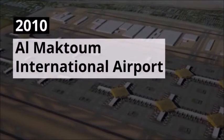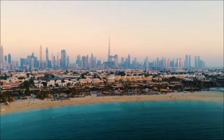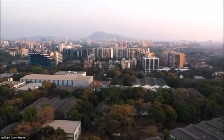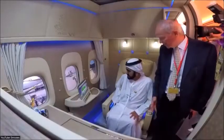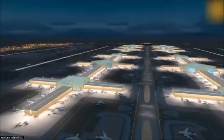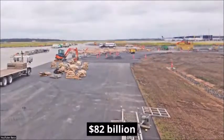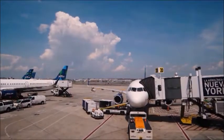2010 — Al Maktoum International Airport. While architectural marvels like the Palm Jumeirah and the Burj Khalifa are quickly becoming tourist hotspots, Dubai also had to expand its airports to keep up with the ever-growing tourist stream. Located in the region of Jebel Ali, Al Maktoum is an international airport named after the ruler of the Emirate of Dubai, Muhammad bin Rashid Al Maktoum. It is also known as the Dubai World Central International Airport and was opened in 2010. The construction is believed to have cost the Dubai government a jaw-dropping 82 billion dollars. Today, the airport is the fourth busiest in the world with almost 90 million annual passengers.